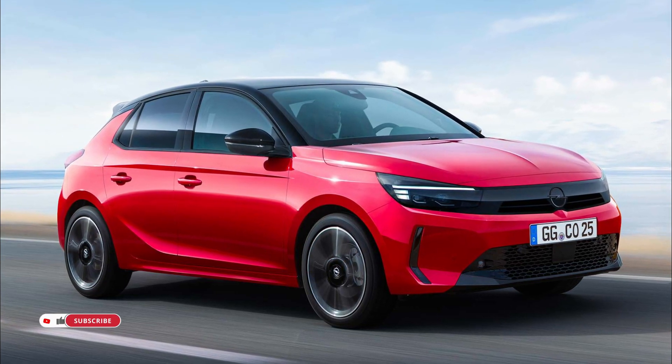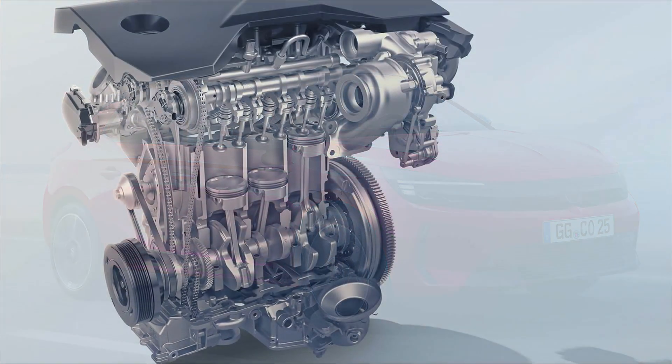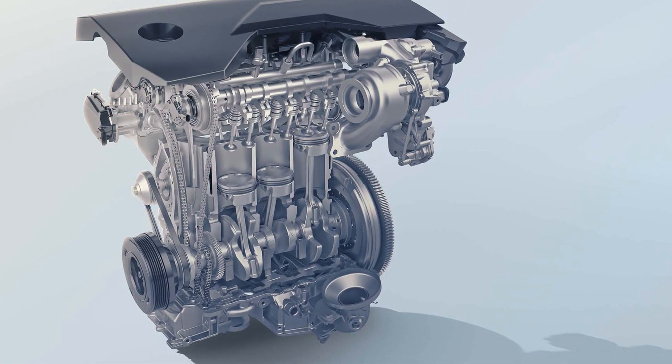The engines are coupled to a new electrified six-speed dual-clutch transmission and a 21 kW / 28 hp electric motor. Efficient, fun-to-drive and user-friendly.